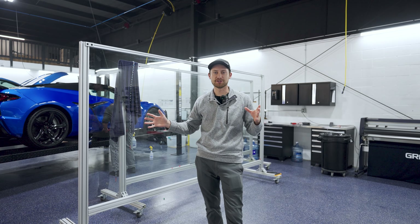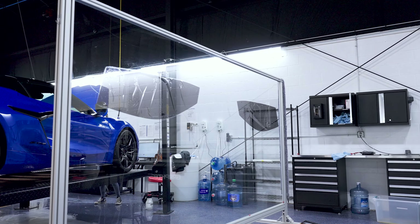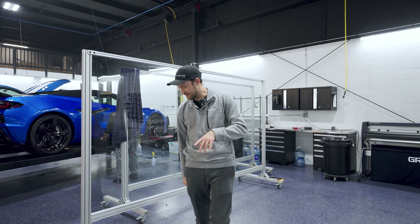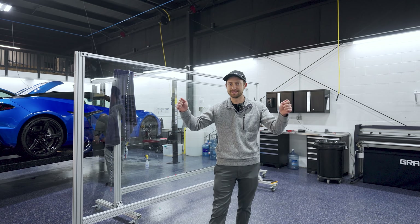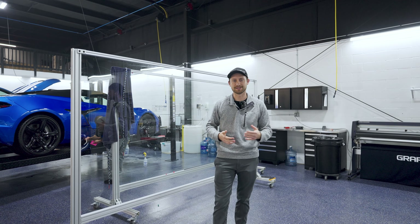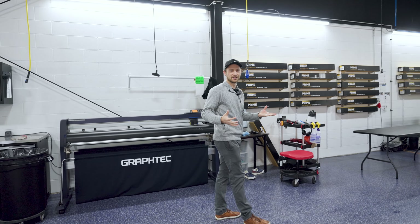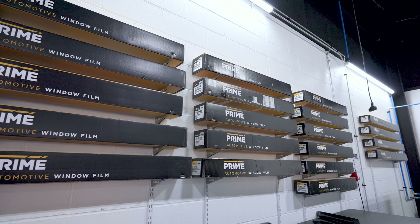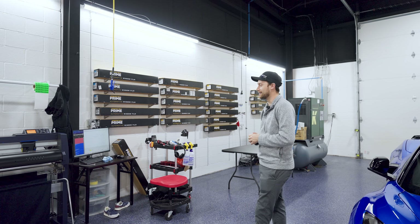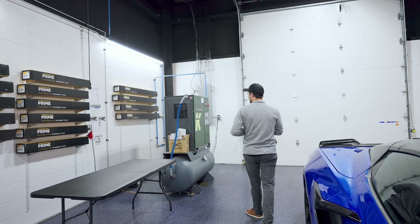A few features of the window tint area: we have these four-by-eight peel boards with wheels so the installer can move them to any position around the vehicle, placing the tint on there as they transfer it from window to window. We're also big on efficiency here — all of our window tint is labeled properly so they can grab it, use the cutter right here, and easily plot their film without worrying about using the wrong tint.